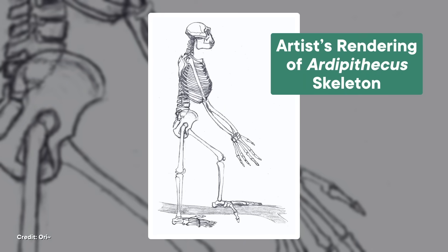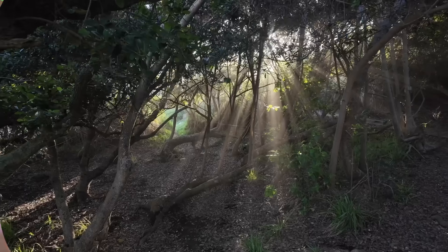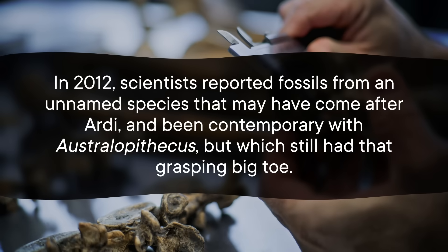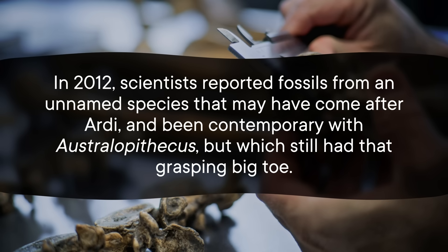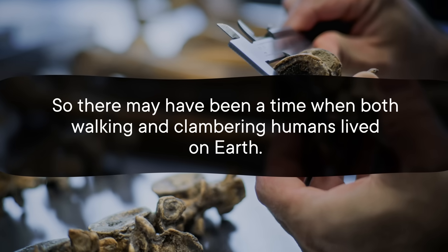The hip says that they would be stable on one leg, but the foot is flexible and capable of grasping. The hands are strong enough to grip things, but not as useful for walking around on all fours. Their final assessment was this: Ardy likely walked around on two legs in the trees, using those strong, grippy hands to hold onto branches above its head for extra support and stability. If it did need to go to the ground, it could have walked around bipedally, though probably not for as long or as well as humans can. All this suggests that at least some ancient human relatives were shifting to some form of bipedalism without the trees disappearing. Based on studying Ardy, scientists are starting to understand that the path to bipedalism isn't as straightforward as we thought — less of a highway, more of a garden path. Maybe even one with several branches. Since in 2012, scientists reported fossils from an unnamed species that may have come after Ardy, and been contemporary with Australopithecus, but which still had that grasping big toe. So there may have been a time when both walking and clambering humans lived on Earth.